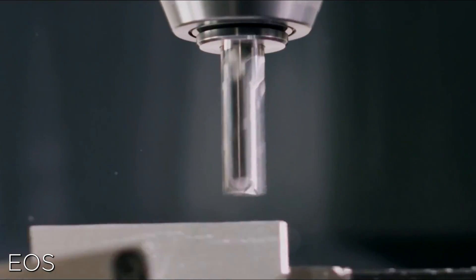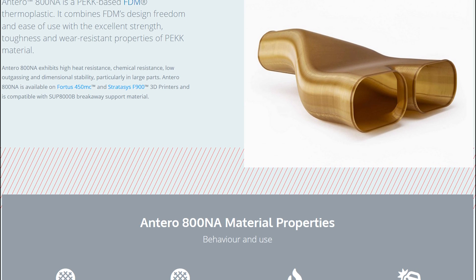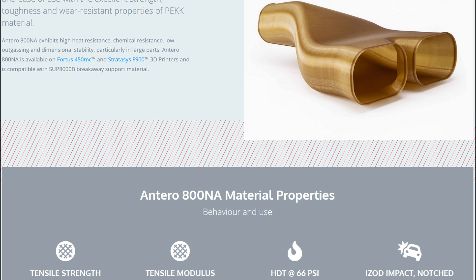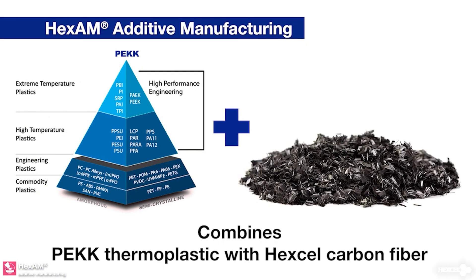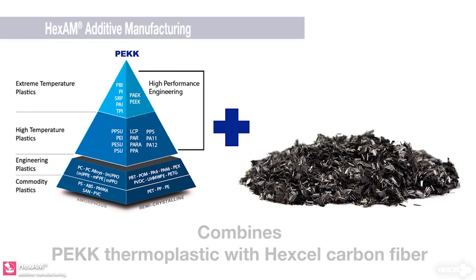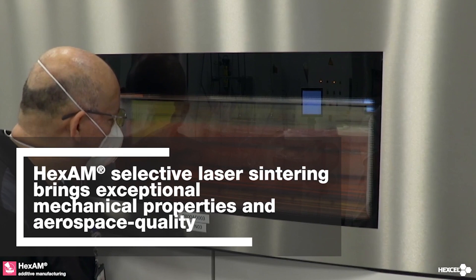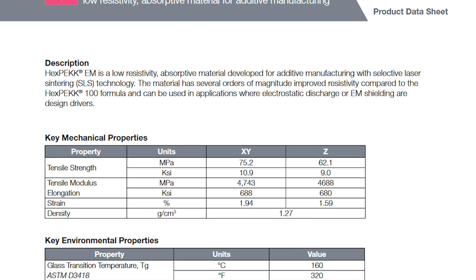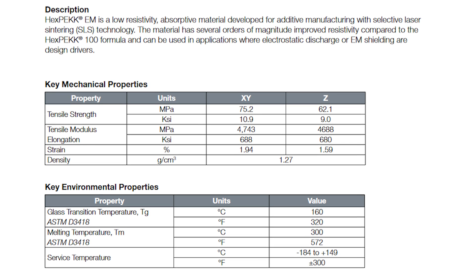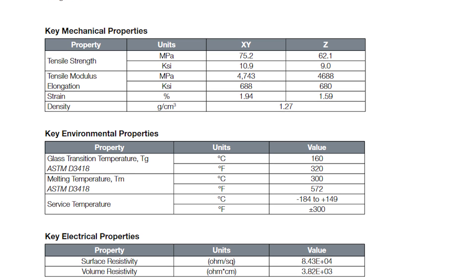Over here in the States, Boeing has previously qualified Stratasys' PEKK-based Antero 800NA filament for flight-ready parts. We also previously covered Hexcel releasing an electrically conductive polymer based on carbon-fiber composite material, specifically for aircraft 3D printing. Their HexPack EM was designed specifically to meet static electricity management, electromagnetic shielding, and radiation absorption needs for flight-ready components.